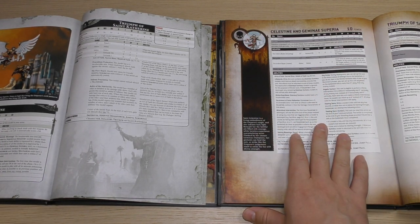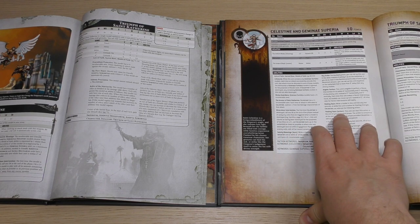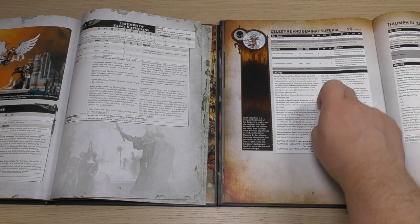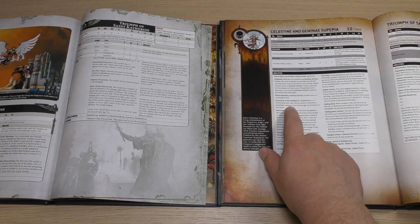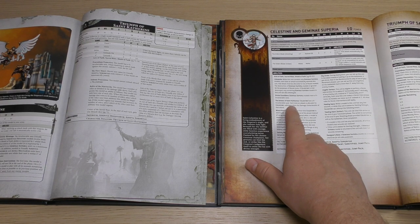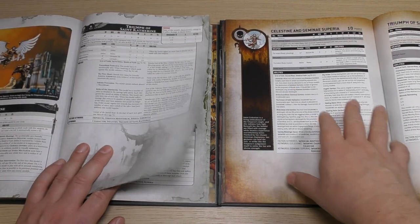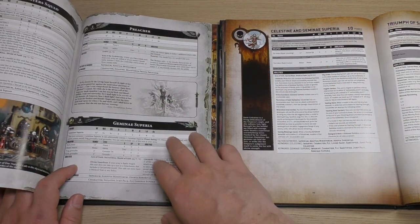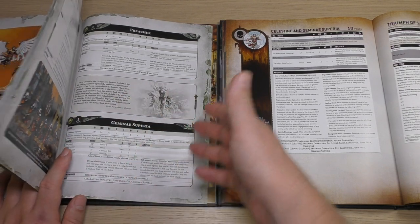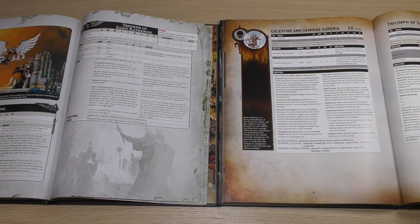She's got all of her abilities: Miraculous Intervention, Healing Tears, Angelic Saviour which she didn't have before, Skystrike, and the Armour of St. Catherine which gives her a 4-plus invulnerable and subtracts 1 from the damage characteristic. She's also got Life Awards. Those rules were in the Elite section of the 8th edition book as a separate Elite choice; I think it works better to have her and her superior as one HQ choice now.